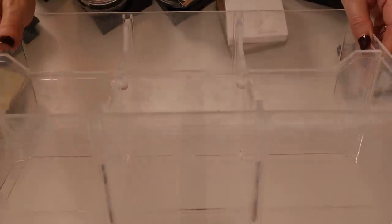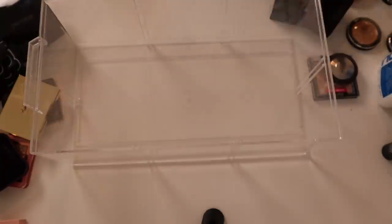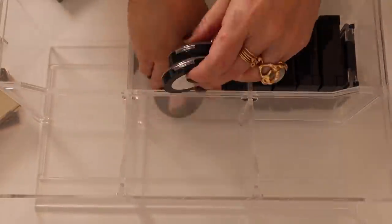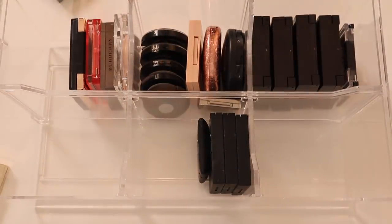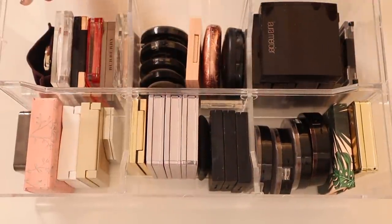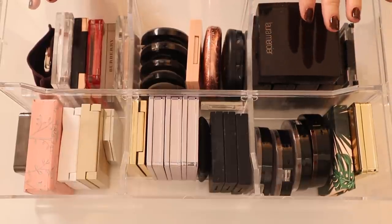That is it for my highlighters. I'm going to wipe down this drawer since it's pretty filthy and put everything back. Alright, drawer number three is done — there's this extra Laura Mercier Indiscretion that I'm just going to leave on top here and either donate or give to a friend.